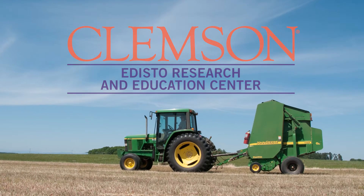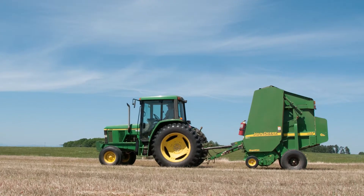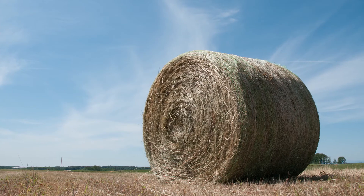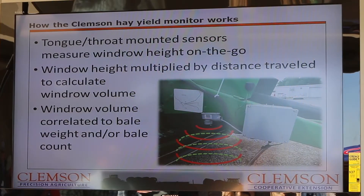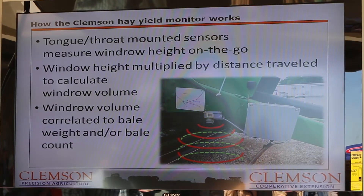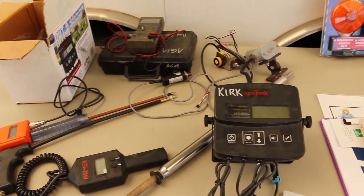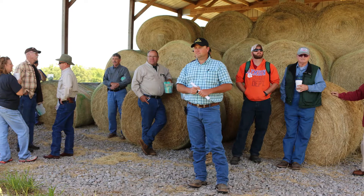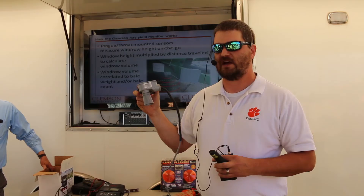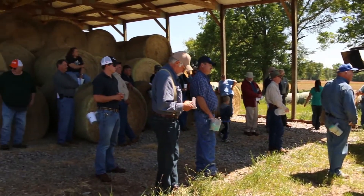Agricultural engineers at Clemson University have developed technologies to tell farmers exactly where to apply fertilizers to their hay fields and how much is needed to maximize profits. One technology installs on a round hay baler's hydraulic kicker and weighs round bales as they are ejected. The other uses ultrasonic sensors that mount on the tongue of any baler and continuously measure height of the windrow as the harvester rolls through the field. Clemson Ag engineer Kendall Kirk discussed the technology at the recent hay production workshop at the university's Edisto Research and Education Center.